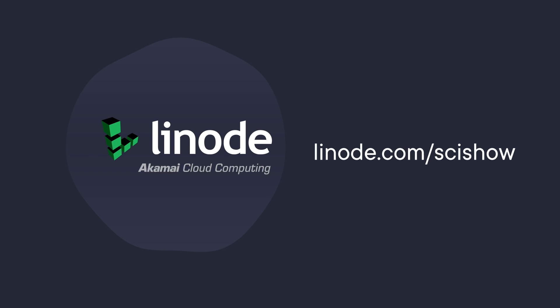This SciShow video is supported by Linode. You can go to linode.com/scishow to learn more and get a $100, 60-day credit on a new Linode account.